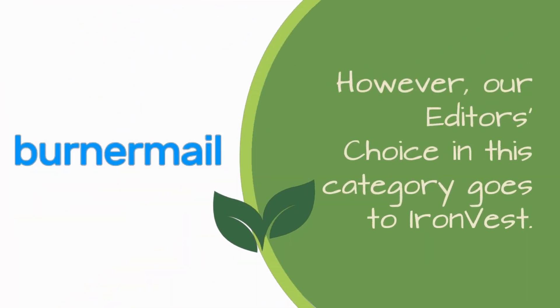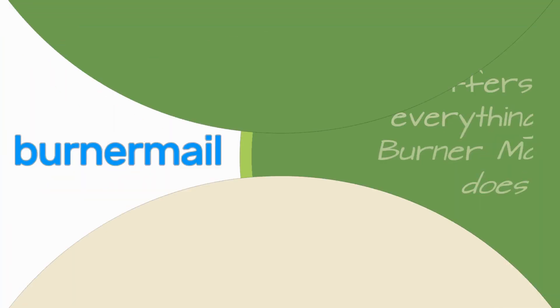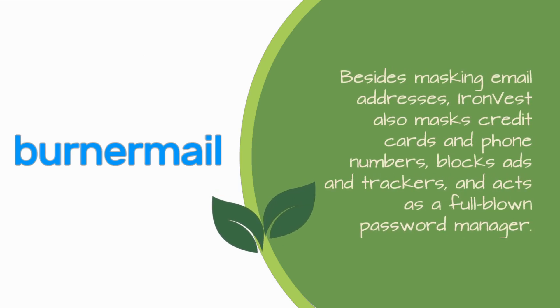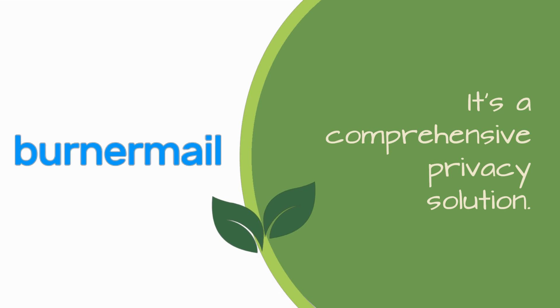However, our editor's choice in this category goes to IronVest. It offers everything Burner Mail does and more. Besides masking email addresses, IronVest also masks credit cards and phone numbers, blocks ads and trackers, and acts as a full-blown password manager. It's a comprehensive privacy solution.